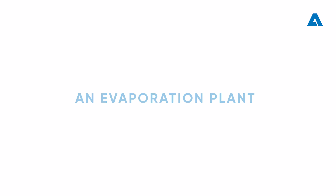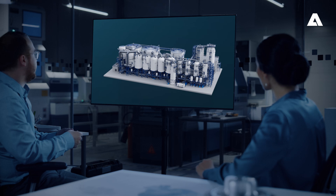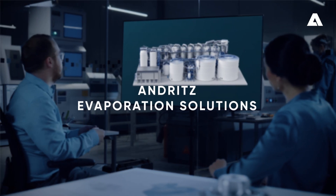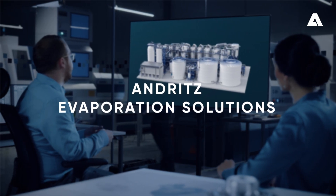An evaporation plant that operates and continuously optimizes itself? Yes. With our world-leading expertise, we proudly present Andritz Evaporation Solutions for Process Optimization and Autonomy.